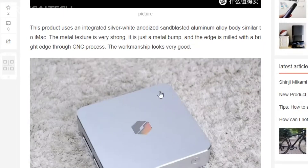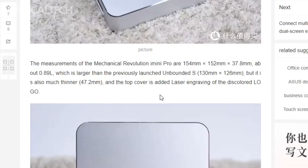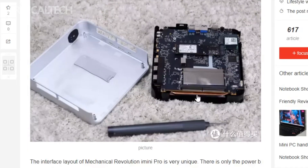Here's a closer look at the key specifications that make the Macrevo i-Mini Pro an exciting addition to the mini PC market. The Macrevo i-Mini Pro is a compact and versatile mini PC, developed with a sleek silver-white anodized sandblasted aluminum alloy build.